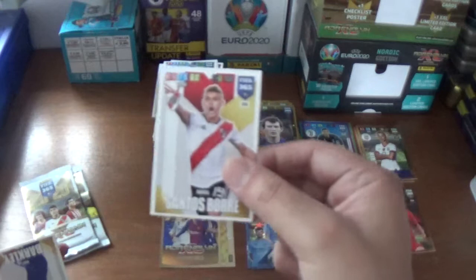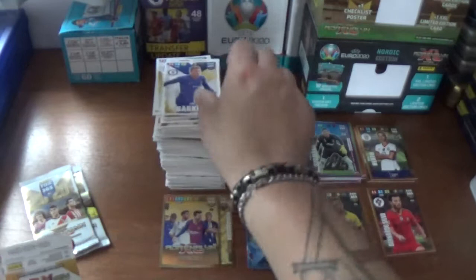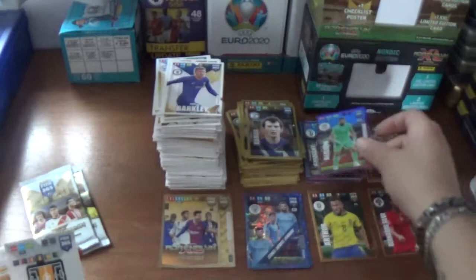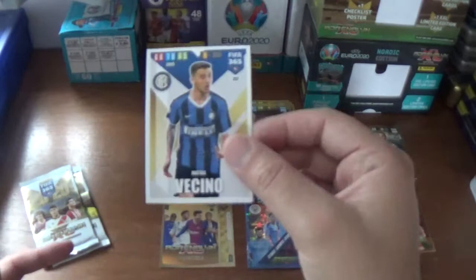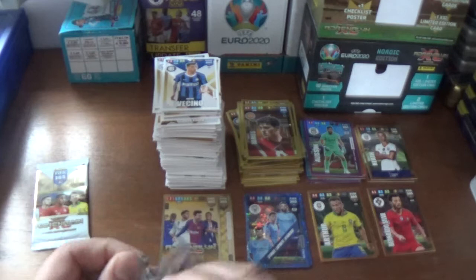Next up we have Rafael Santos Borre for River Plate, Ross Barkley of Chelsea. We have goal stopper power-up Alisson again - a duplicate for Liverpool. And Daniel James, impact signing the Welsh winger for Manchester United. We finish with Gini Wijnaldum of Liverpool and Matthias Vecino of Inter.